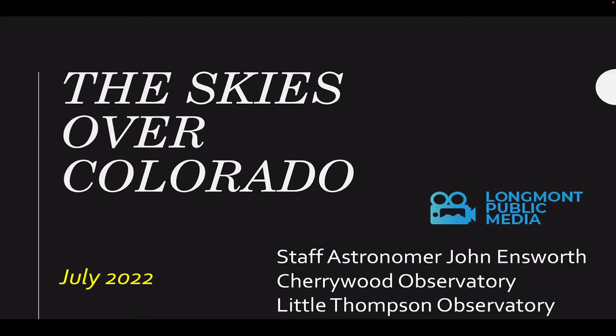Welcome to the Skies Over Colorado for July 2022. I'm Staff Astronomer John Ensworth of the Cherrywood Observatory, volunteer at the Little Thompson Observatory for Longmont Public Media, this month coming from the Red Feather Lakes Library.